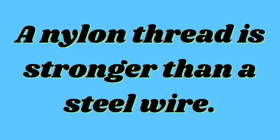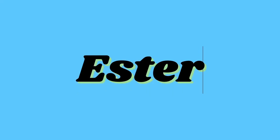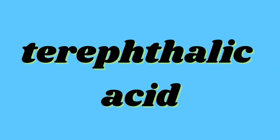They say that a nylon thread is stronger than a steel wire. Polyester is another synthetic fiber made from repeating units of a chemical called an ester. It is made from benzene-1,4-dicarboxylic acid and an alcohol — ethane-1,2-diol. Terylene is a popular polyester which is made from terephthalic acid and ethylene glycol. Esters react with water to produce alcohols and acids. Fabrics like polycot, terrycot and polywool are common polyesters which are mixed with cotton and wool.